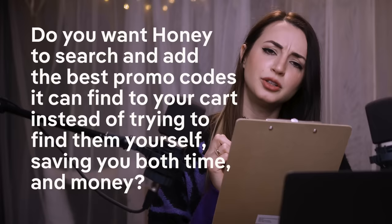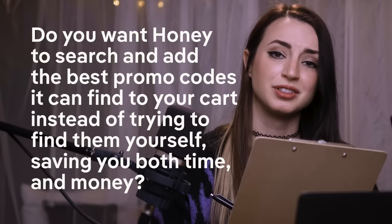Do you shop online? Do you like to save time? Do you like to save money? Do you want Honey to search and add the best promo codes it can find to your cart instead of trying to find them yourself, saving you both time and money?